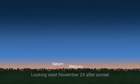Meanwhile at dusk, catch Saturn as it dips closer to the western horizon and pairs up with Mercury on the 24th through the 28th.